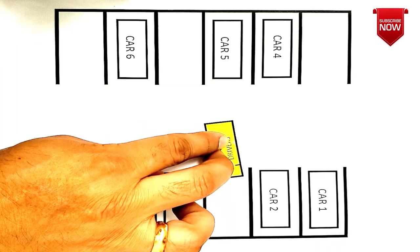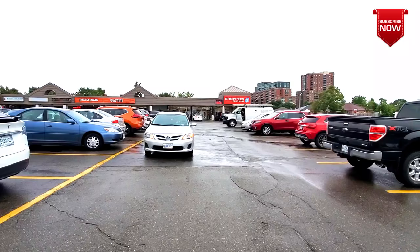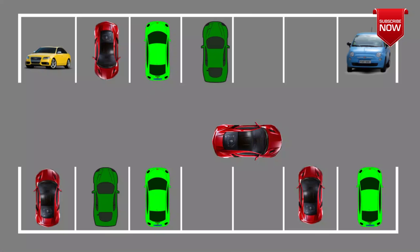So friends, please make sure you practice this with your instructors so that you don't make such a mistake. Start by moving away from the spot and stop one parking spot before the spot you want to go into.